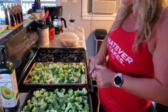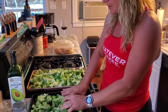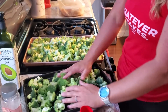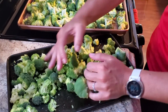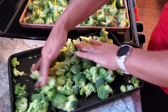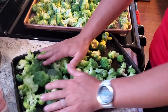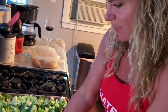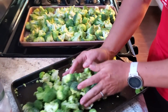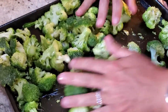Roasted broccoli tastes great. As leftovers you can put it in omelets or have it as a side for lunch, so just because this is dinner doesn't mean that's all you can use it for. Be creative when it comes to keto — there are no rules. Do what works for you, and this is what works for me.